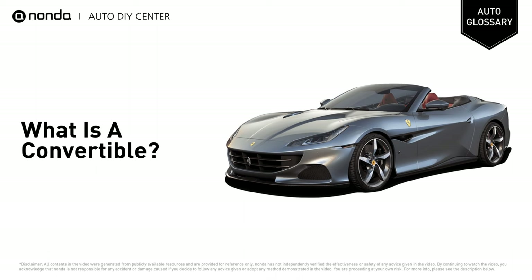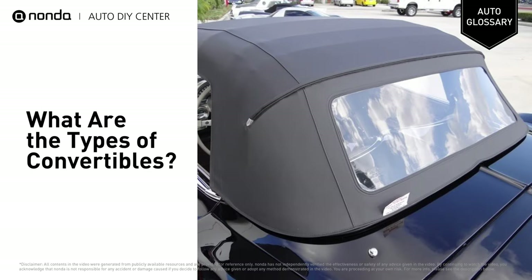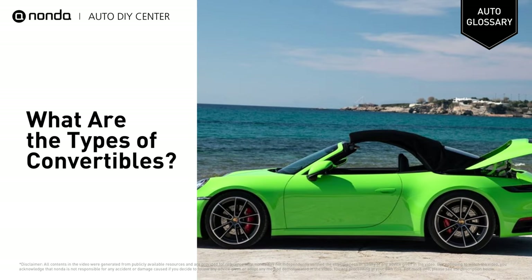Convertibles come in all shapes and sizes, from long-legged cruisers to sporty convertibles. There are a few types of convertibles. Soft tops generally come in a few materials such as cotton canvas in earlier models and cloth-based material that is now more prevalent.